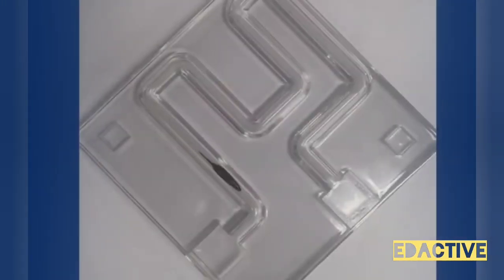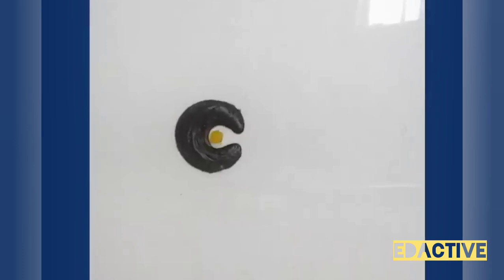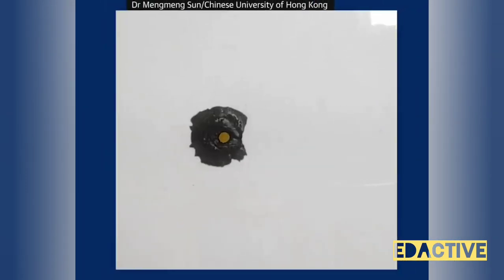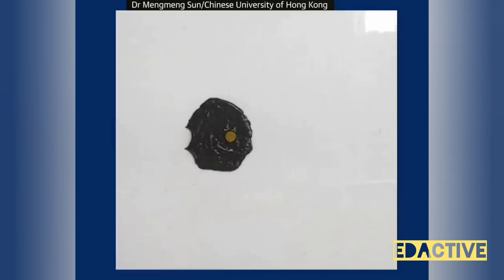Now you might be wondering, how do these liquid robots work? Let's dive into the fascinating science behind it. Liquid robots employ materials that exhibit the remarkable ability to alter their state from solid to liquid and back again. This state-changing ability is what propels their movement and adaptation to various environments.